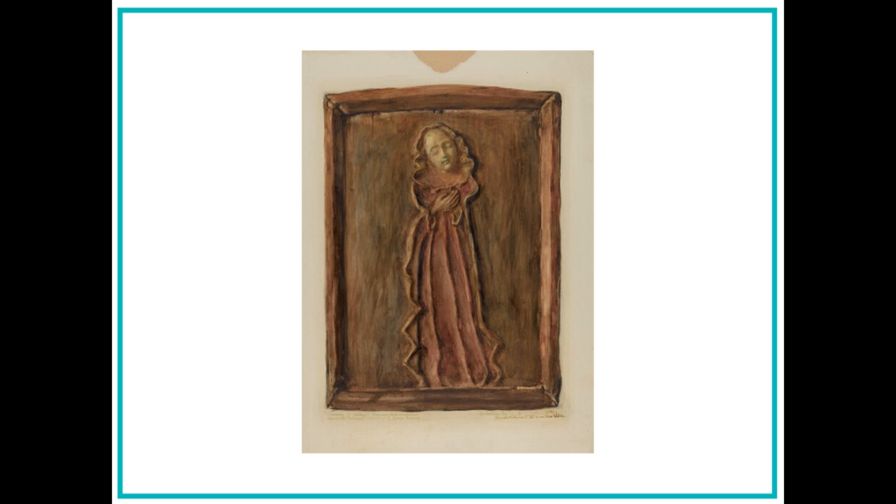Marla then decides to take a photograph of a religious statue called a santo that came from a mission church. She knows that the Spanish wanted to convert Native Americans to the Roman Catholic religion, so they sent priests to the New World.